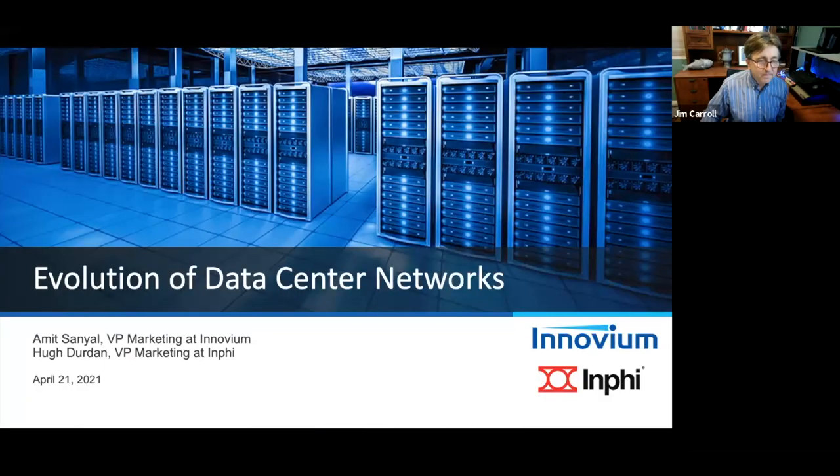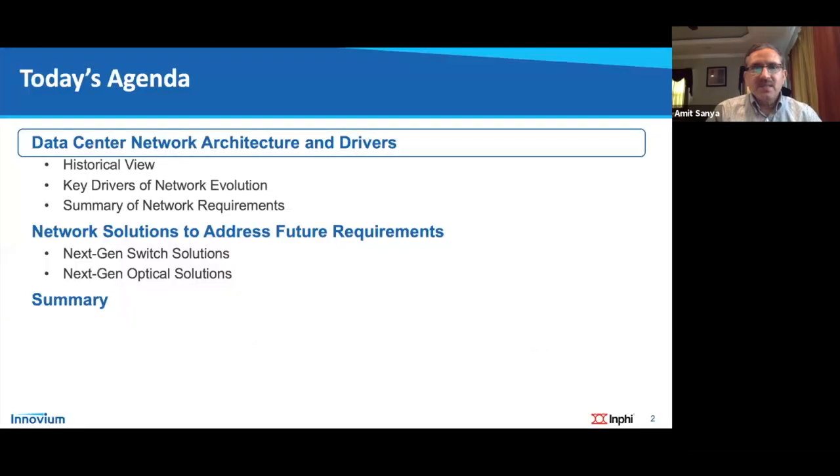Let's turn it over to Amit. Thank you for attending. We'll talk about the evolution of network architecture, taking a historical view over the last 20 years. Then we'll look at key drivers impacting networks, requirements resulting from those drivers, and the solutions being collectively developed in the industry — both from a switch and from an optics perspective.